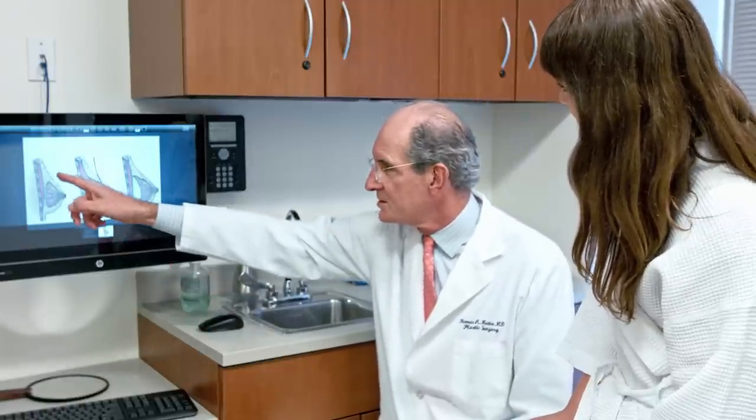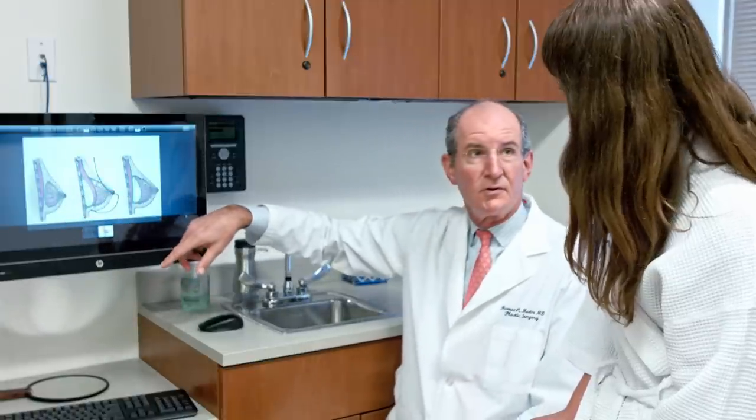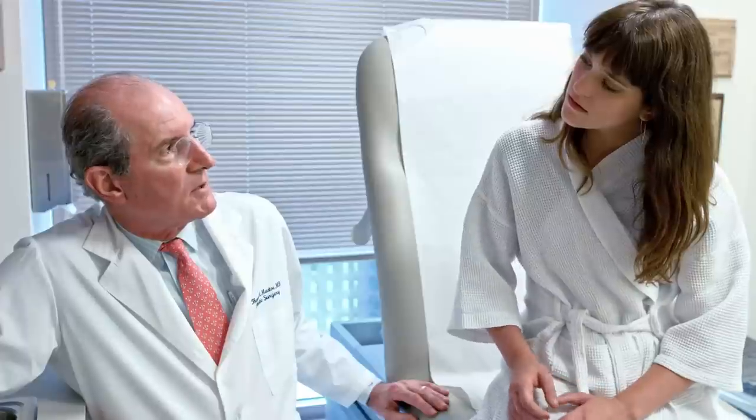If you want to have a truly natural appearance, the implants have to be placed very precisely.